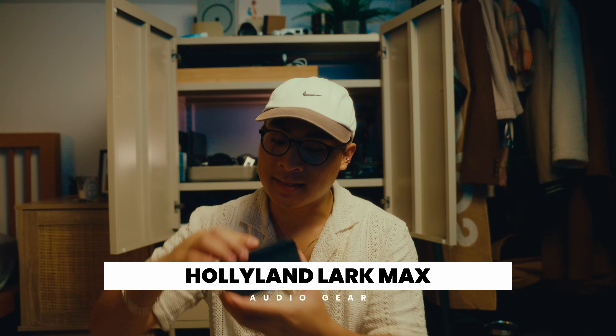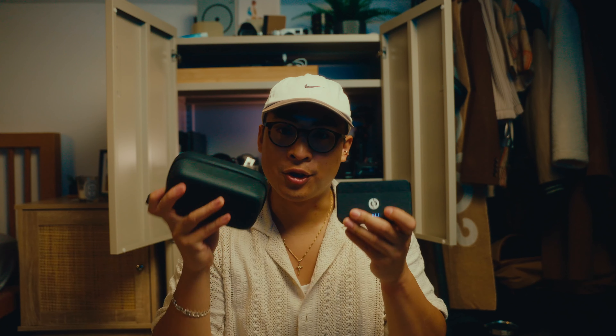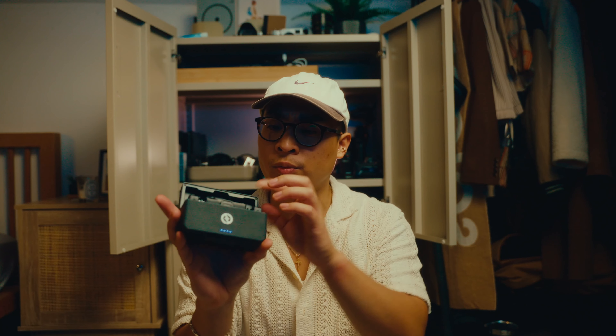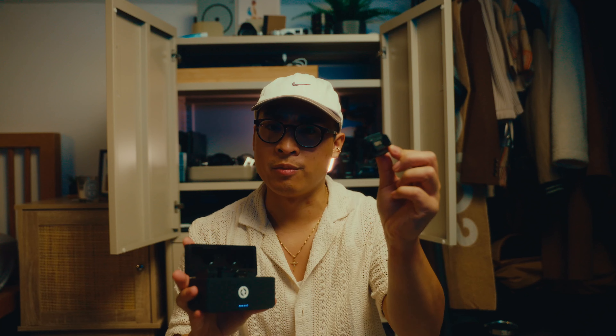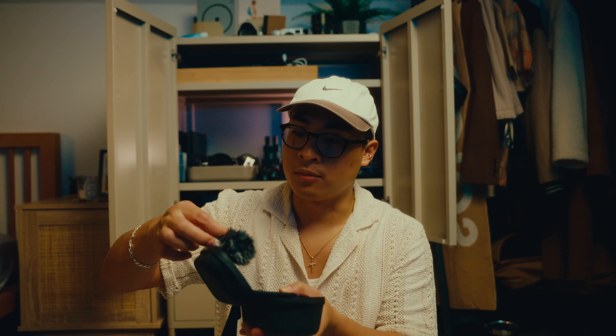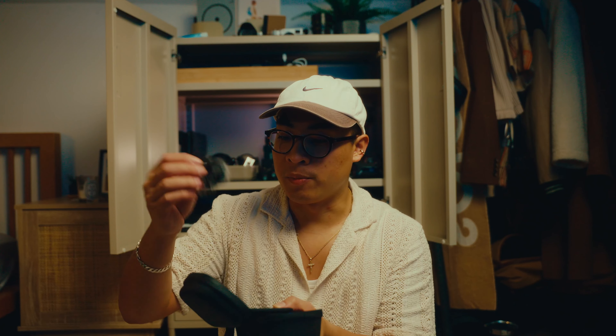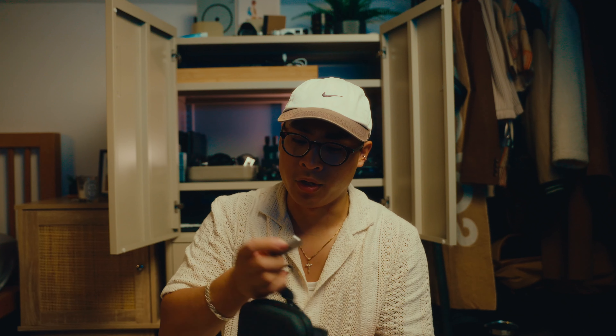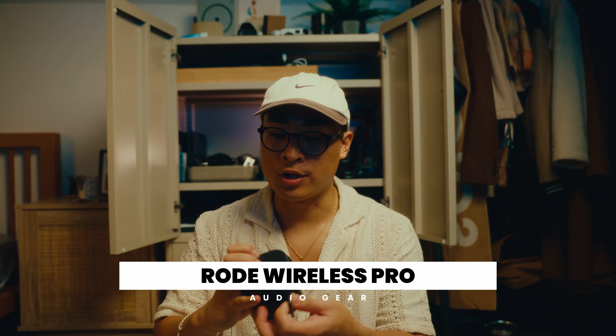Then came the Hollyland Lark Max - Hollyland sent me two of these. These are amazing microphones. As you can see, they come in a charging case and look very premium. The box also comes in a case with a lot of accessories like audio cables, wind masks, and metal necklaces, because these are magnetic. These were really cool and I ran them for quite a while.